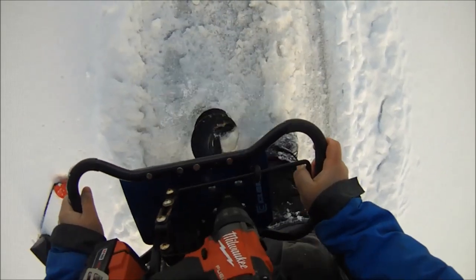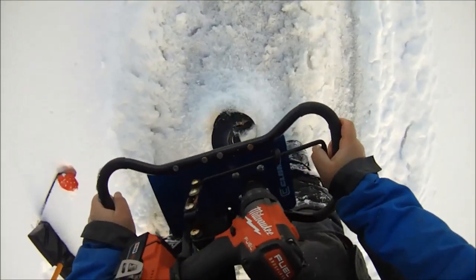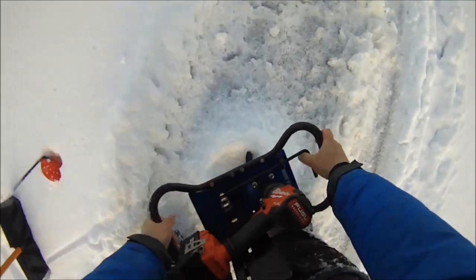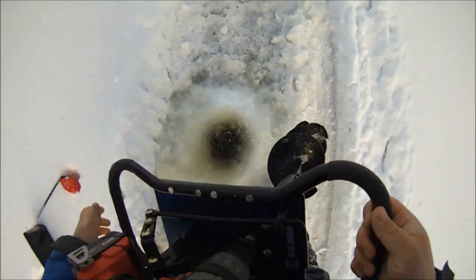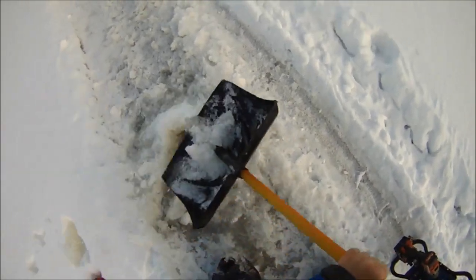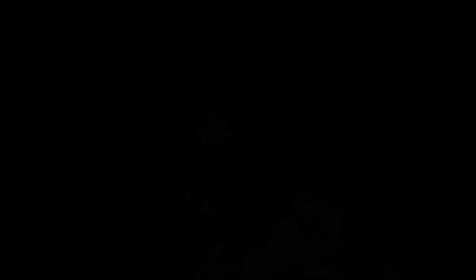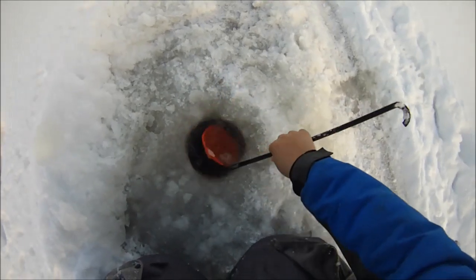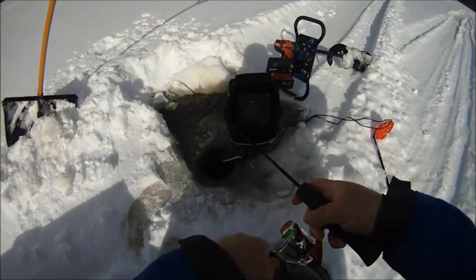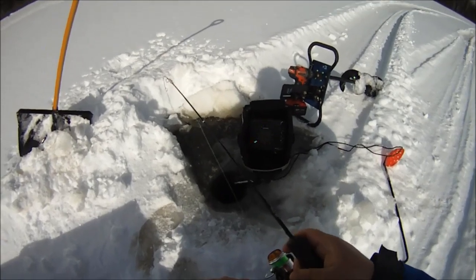Blotterman! Blotterman! There we go! Finally, man! I'm working, I'm working to find these fish here!